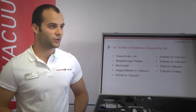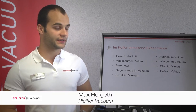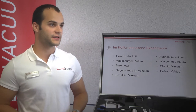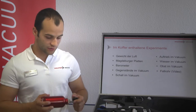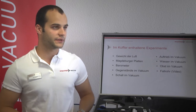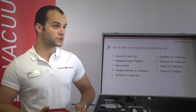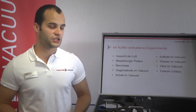With the aid of our vacuum experiment case, we are able to carry out experiments that are easy and vivid. In this way, we try to counteract the decreasing interest in natural sciences and techniques. While developing this experiment case, we paid attention to the ease and practicability of the experiments. Children should be able to carry out the experiments themselves to encourage their personal initiative, so we can illustrate complex physical processes to them.